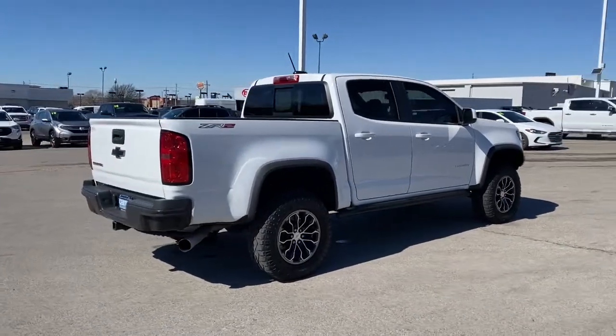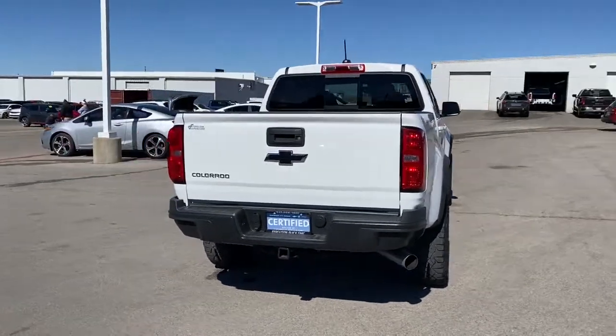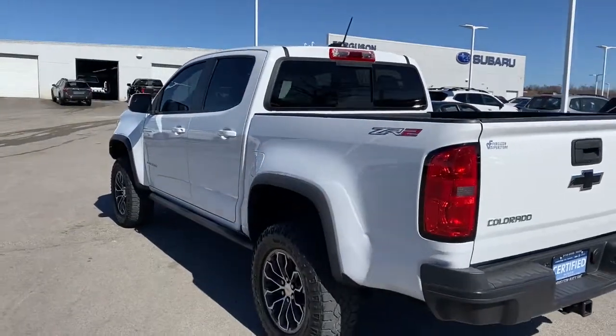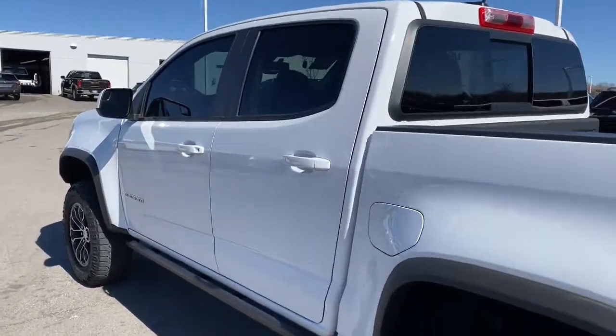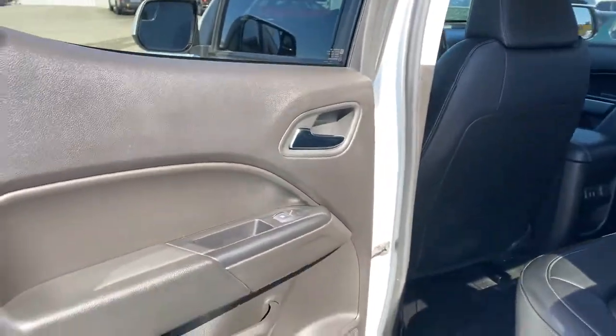These are just some of the great options this vehicle comes with: keyless entry, backup camera, satellite radio, bedliner, power passenger seat, heated mirrors, four-wheel drive, remote engine start, steering wheel audio controls, and heated front seats.